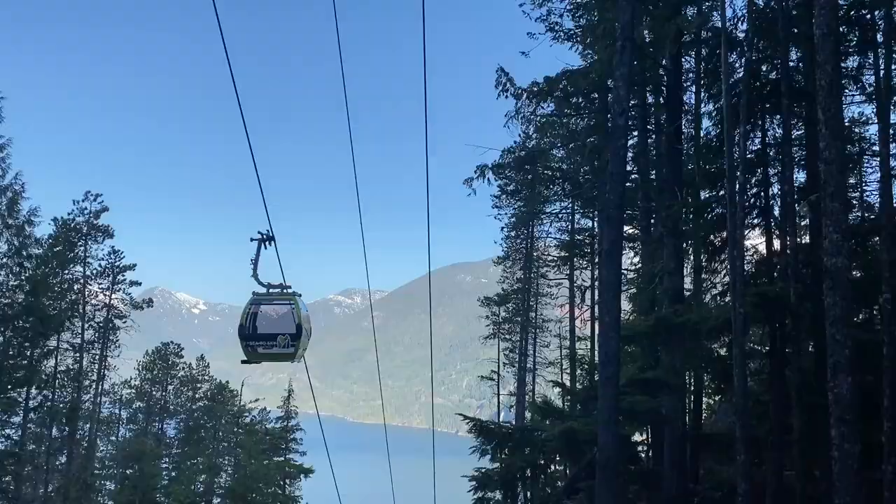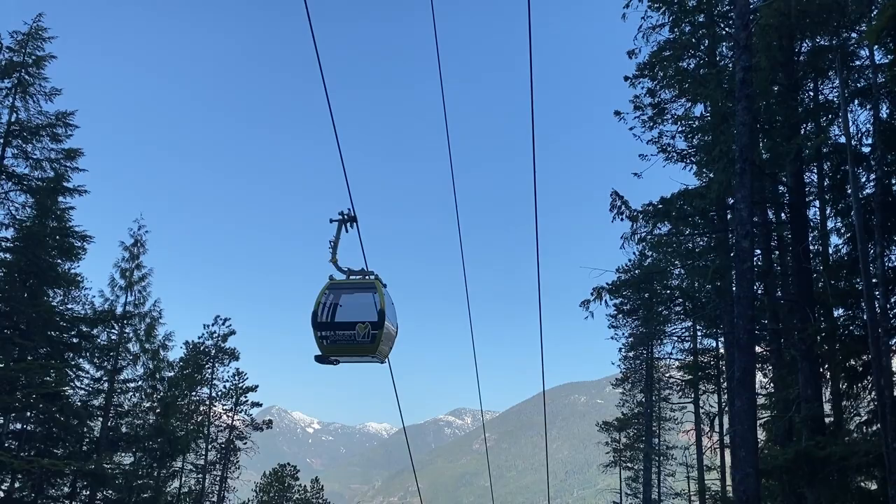This trail runs right beneath the Sea to Sky Gondola by Squamish, so there's a lodge waiting for us at the end of this trail, and we will be taking the gondola back down to the car.